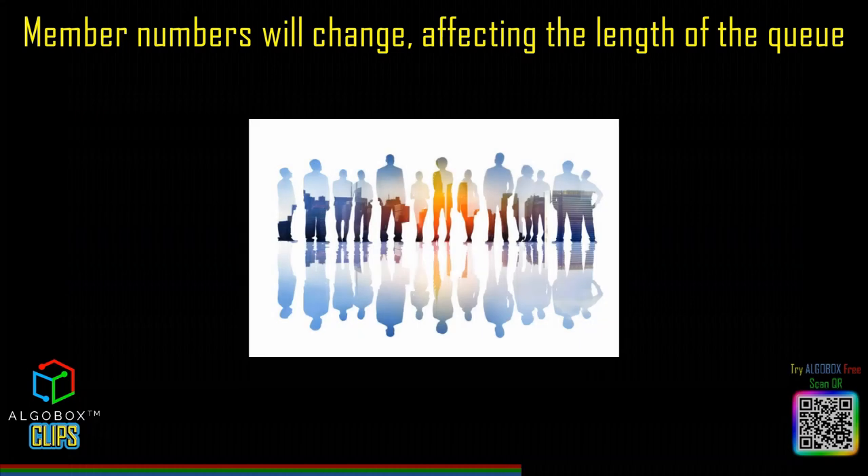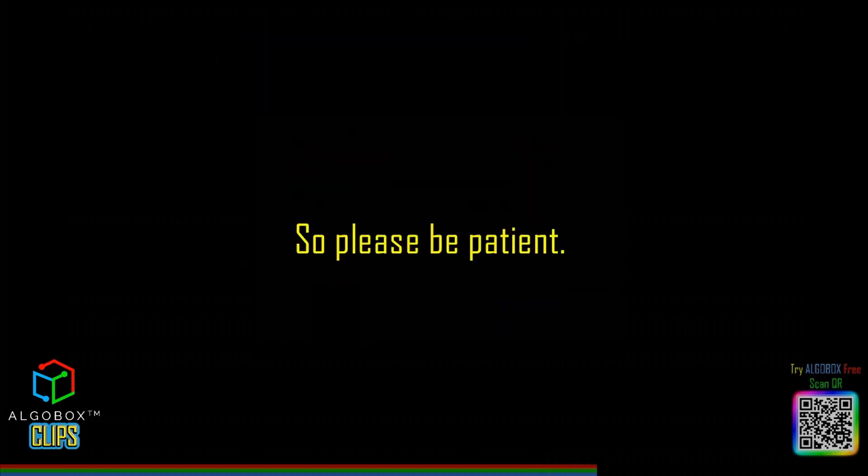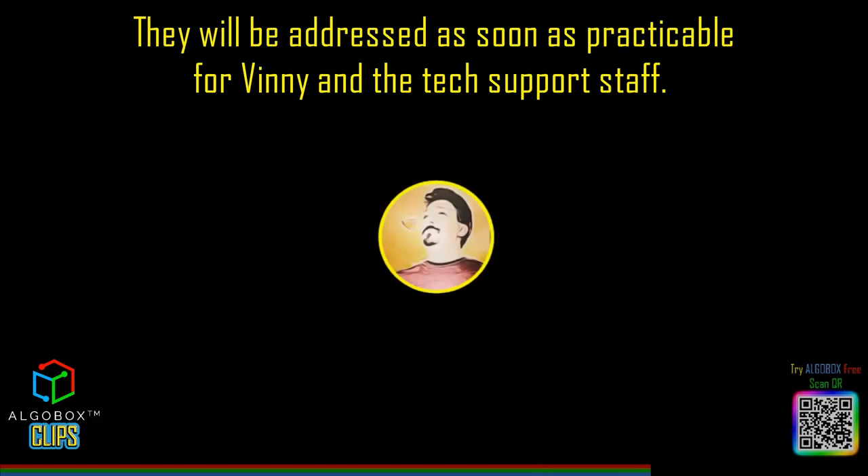Staff levels may change. Member numbers will change, affecting the length of the queue. There could be more issues after a change to NinjaTrader, AldoBox, Discord, Windows, etc. So please be patient. Tickets will not be ignored. They will be addressed as soon as practicable for Vinnie and the tech support staff.